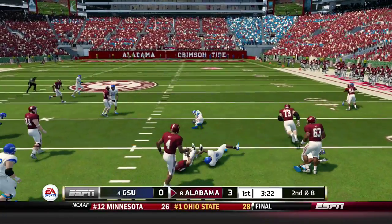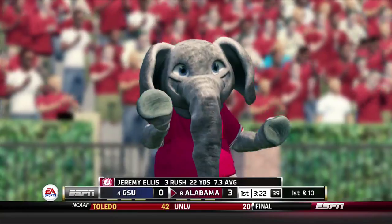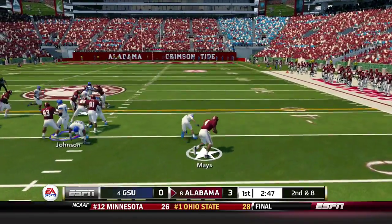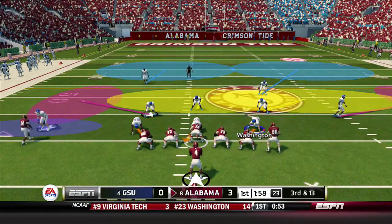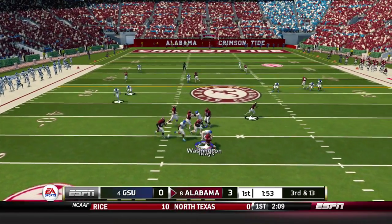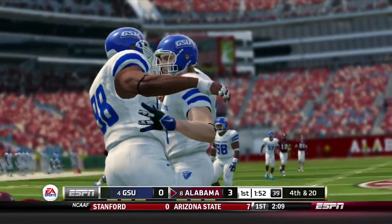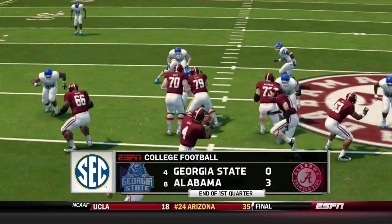Alabama takes over for the second time this quarter. Jeremy Ellis runs it up the middle for a gain of 9 to pick up the first down. On second and 8, May keeps it on the read option and is tackled by B.J. Allen. Third and 13, May is taken down — sacked for a loss of 7. That ends the drive and the first quarter. Alabama on top, 3-0.